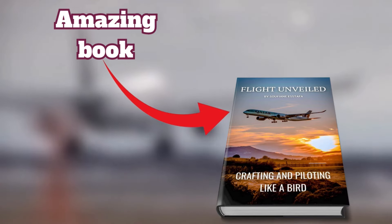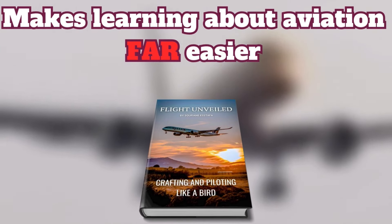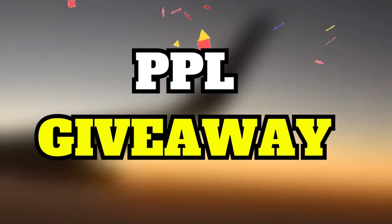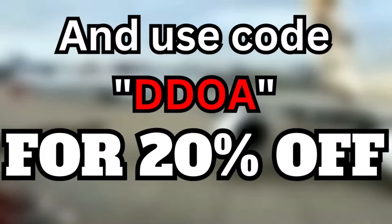Before we head into the video, I want to share with you an amazing book called Flight Unveiled, which is designed to simplify aviation for beginners. The book makes learning about aviation far easier with its simple and informative approach. Plus, buying the book will automatically give you a chance to enter a PPL giveaway for the chance to win full coverage for your flight school and training. You can order it now using the link in the description and use code DDOA for 20% off.